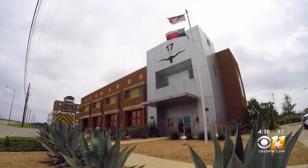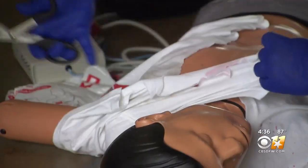The Fire Department and MedStar want you to know how you can help them save a life. New at 4:30, photojournalist Mike Kinney takes us inside EMS training to see their new lifesaving equipment. We're here at Fire Station 17, kicking off EMS Week here in the city of Fort Worth.